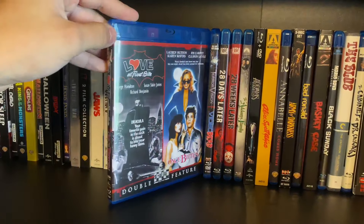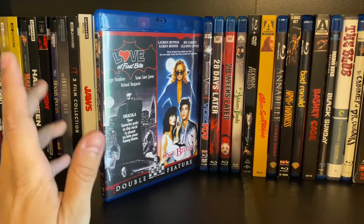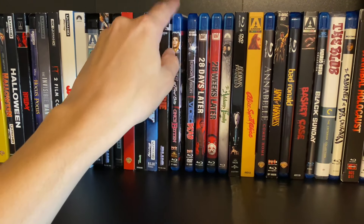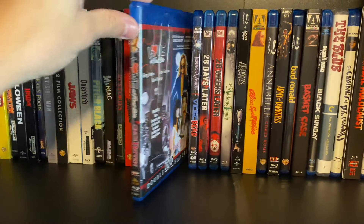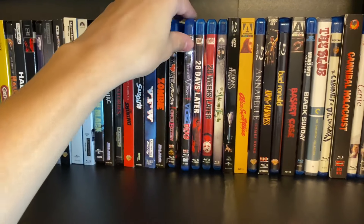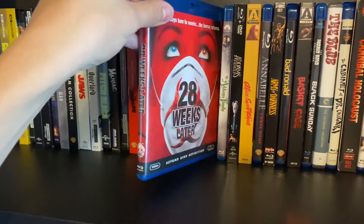Getting into the two-packs, this is Love at First Bite and Once Bitten — I mainly got it for Once Bitten, but I still haven't seen Love at First Bite. I love young Jim Carrey. Also Terror Vision/The Video Dead, 28 Days Later, and 28 Weeks Later.